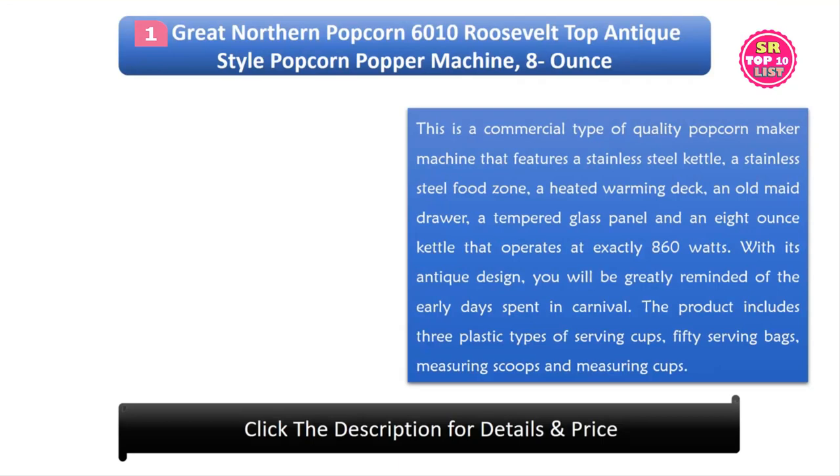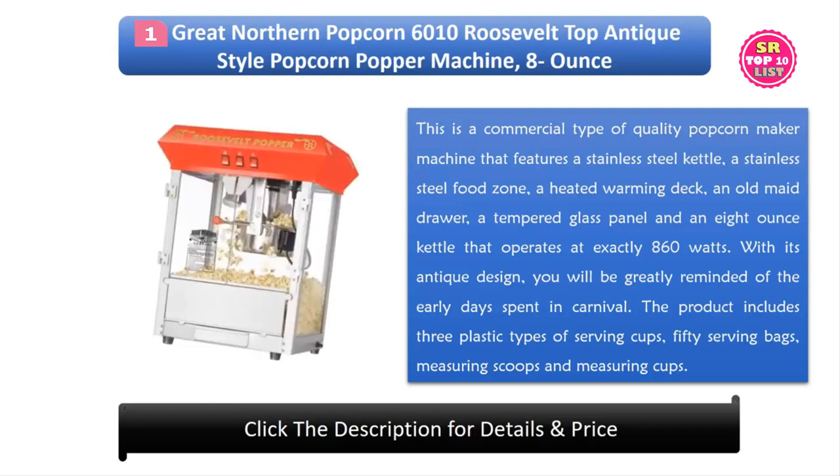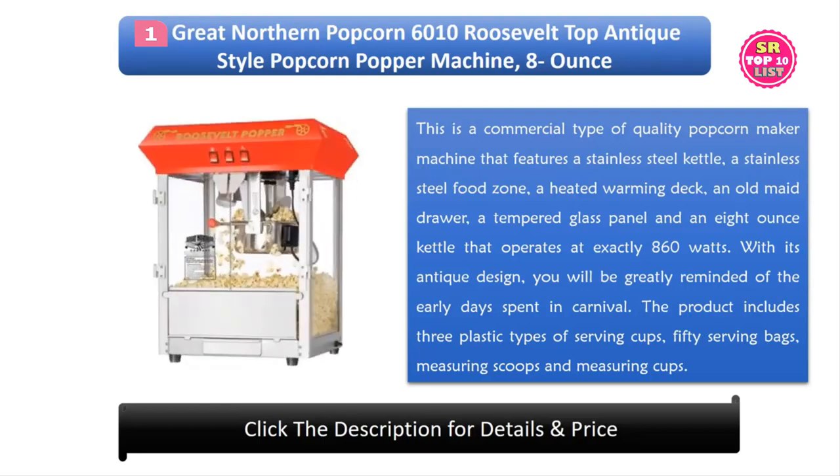1. Great Northern Popcorn 6010 Roosevelt Top Antique Style Popcorn Popper Machine, 8 oz. This is a commercial type of quality popcorn maker machine that features a stainless steel kettle, a stainless steel food zone, a heated warming deck, an old maid drawer, a tempered glass panel, and an 8 oz kettle that operates at exactly 860 watts.